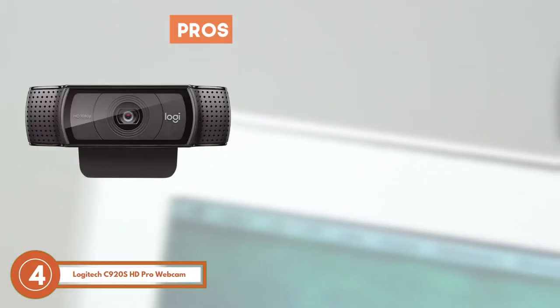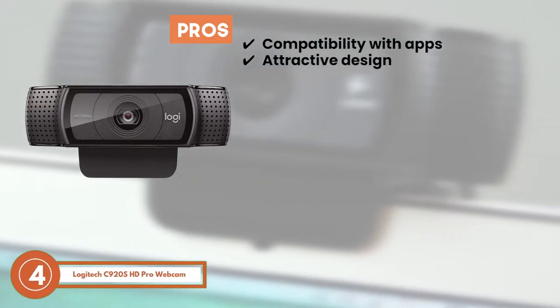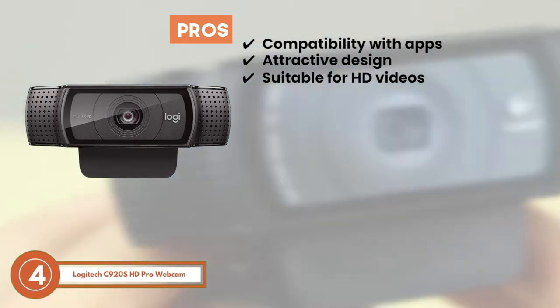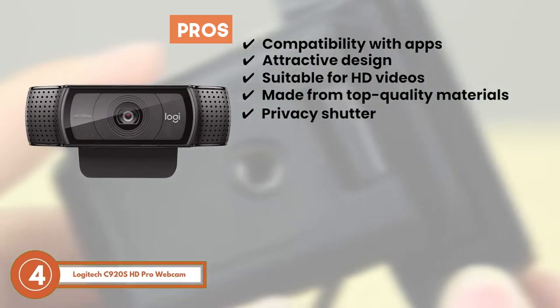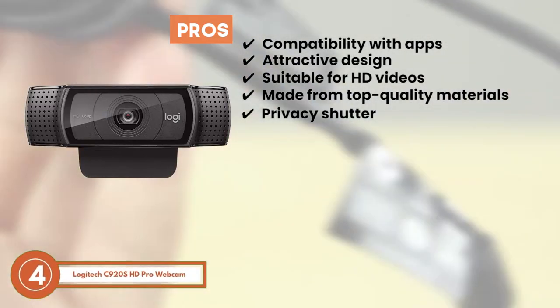Its pros are: it's compatible with a number of apps; it has an attractive design to go with your PC setup; it's suitable for HD videos in any lighting conditions; it's made from top quality materials to mark durability; and it incorporates a privacy shutter to provide extra protection to the lens.